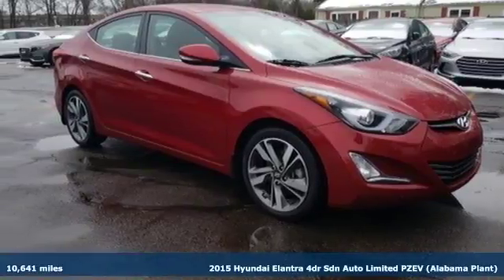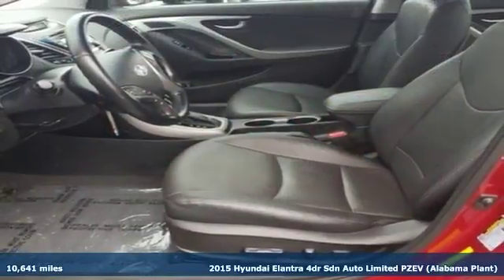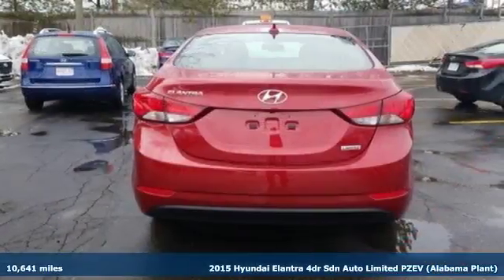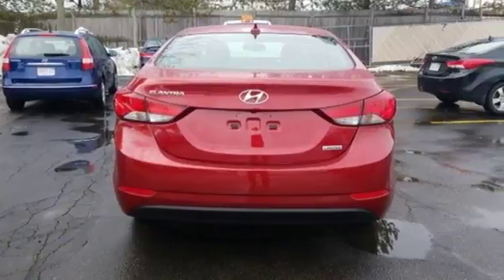It's a 2015 Hyundai Elantra — get more for your money. This vehicle's total interior volume is bigger than other compact cars, so the EPA classifies it as a mid-sized vehicle.